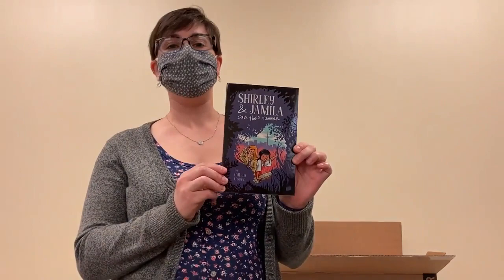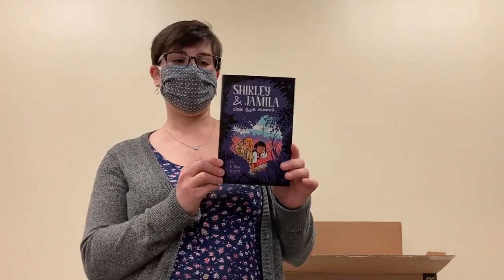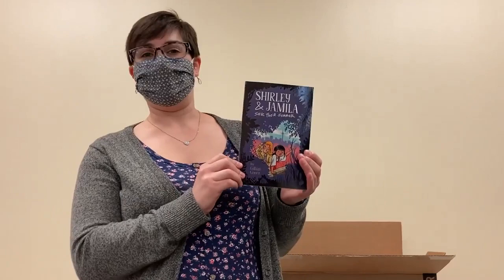Shirley and Jamila Save Their Summer. This is a modern take on the Sherlock and Watson partnership — two friends solving mysteries throughout the summer. I'm a huge Sherlock Holmes fan. I am always on board for a Sherlock adaptation, and you make it two awesome ladies, it's even better. So I can't wait for this book.